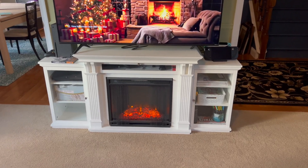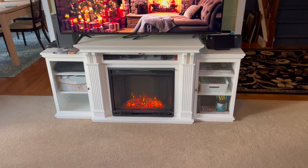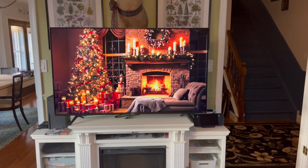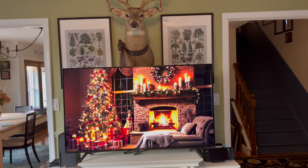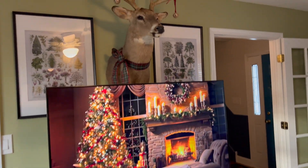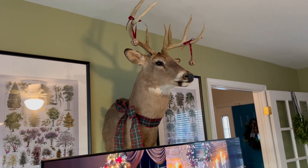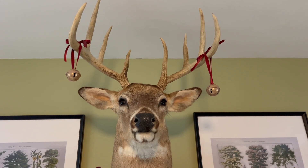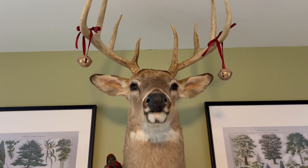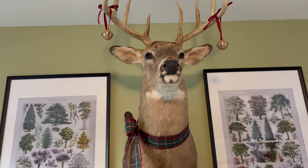I went ahead and built a nice warm roaring fire for you guys, and as per usual there are some background Christmas vibes on the television. For the first time ever I decided to give this guy — I'm pretty sure the bells came from the Dollar Tree — a little bit of holiday decoration, using satin ribbon to zhuzh them up. I am very pleased with how festive he looks.